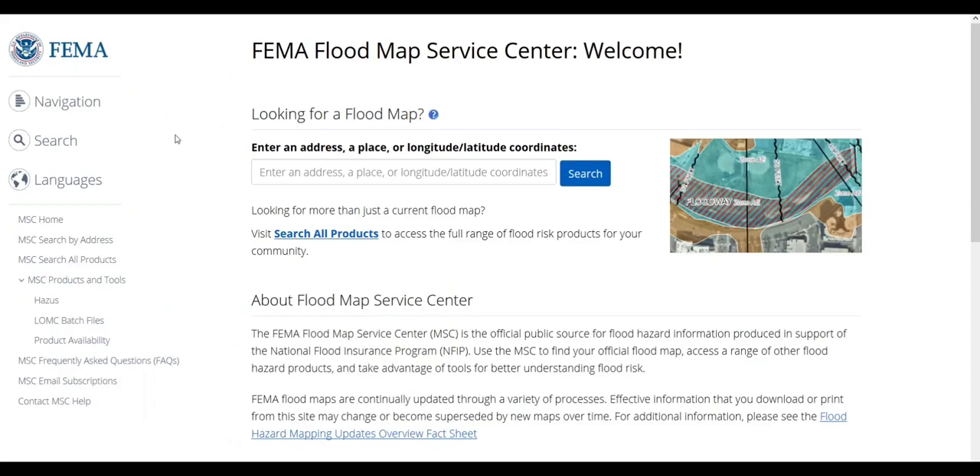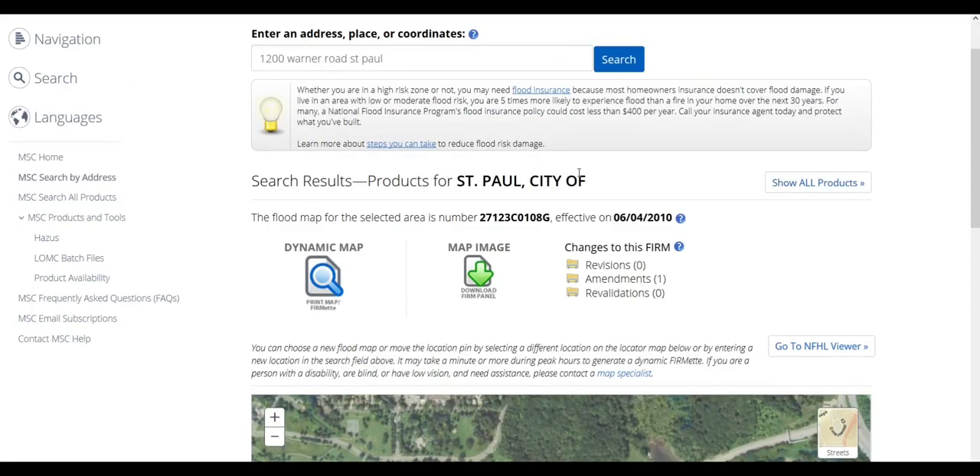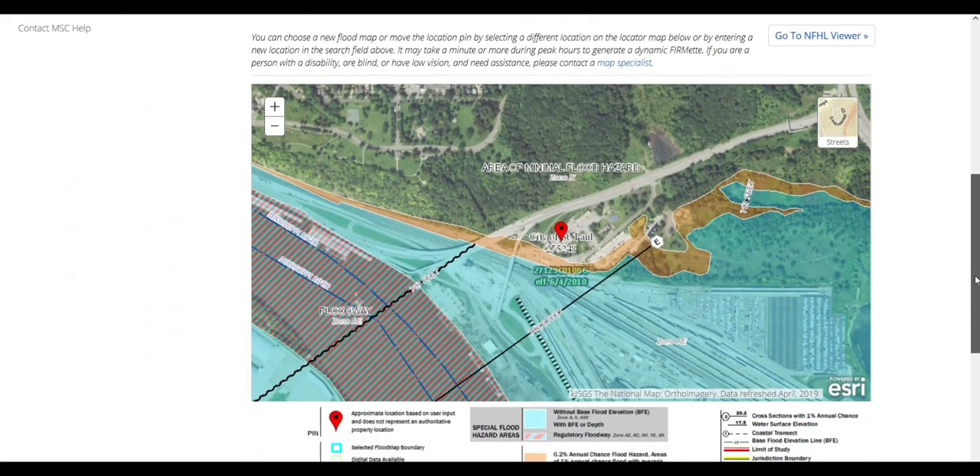Our digital flood map example site is in Ramsey County. We don't want to single out anyone's home, so we'll go to the search bar in the center of the page and enter 1200 Warner Road, St. Paul, for the DNR's regional office, and then select Search. Once we've entered the address, the page will reload and we will see our site in the center of the map. If you don't have a specific address, you can also enter a city name, and it will usually take you to the City Hall for that community, and then you can pan to the site of your interest.